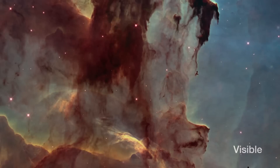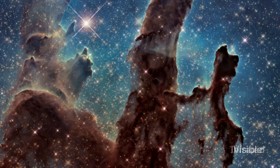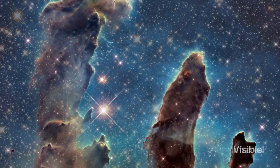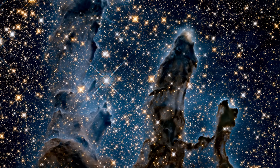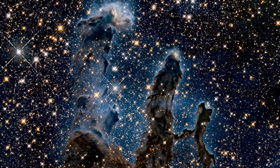Hubble also has an additional New Year treat for us. The telescope gazed at the same area in infrared light, allowing it to pierce through the obscuring dust and gas and unveil a more unfamiliar but just as amazing view of the pillars. In this ethereal view, the entire frame is peppered with bright stars, and baby stars are revealed as they form within the pillars themselves. The ghostly outlines of the pillars seem much more delicate when seen like this, and are silhouetted against an eerie blue haze.